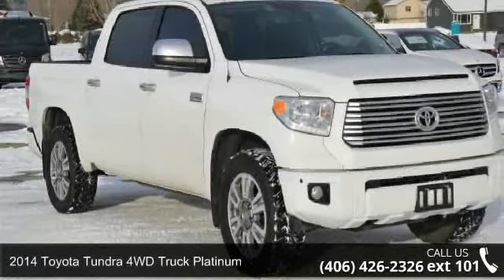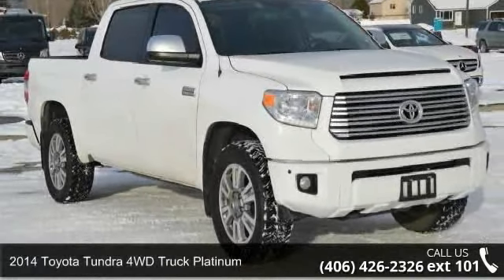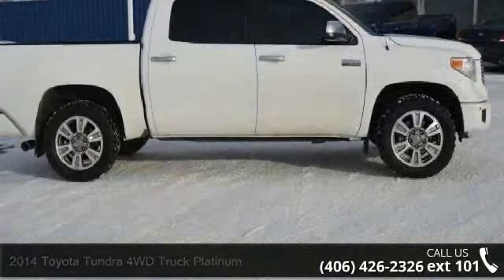Presenting the 2014 Toyota Tundra 4WD Truck Platinum. This may be the set of wheels you've been looking for.